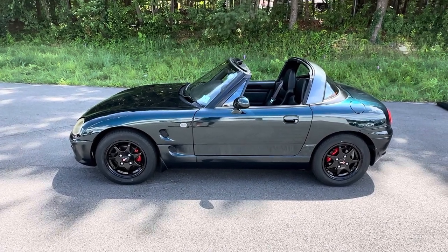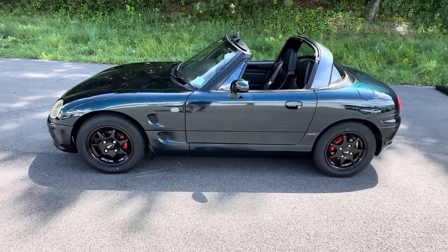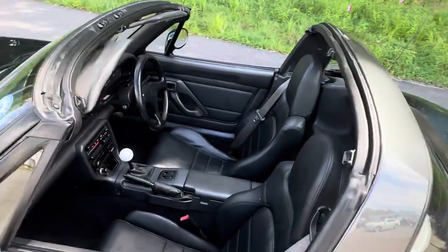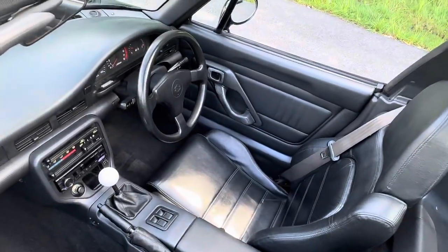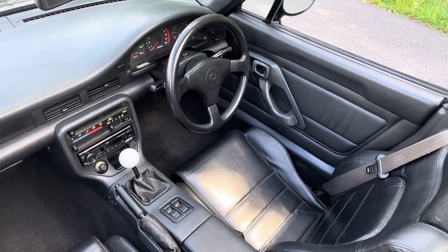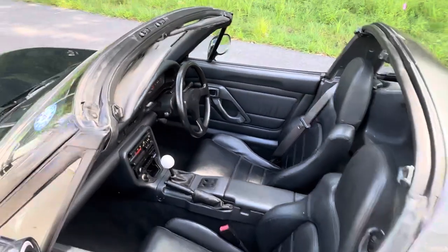What we have here is a K-car class sports car. Honda had a similar car known as the Beat — you may have heard of that. I particularly like this car. Yes, right-hand drive — how cool is that?